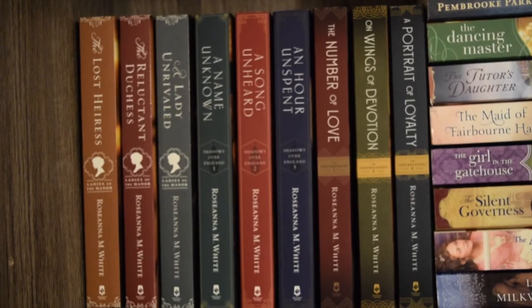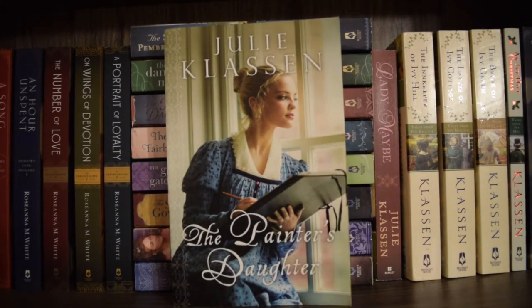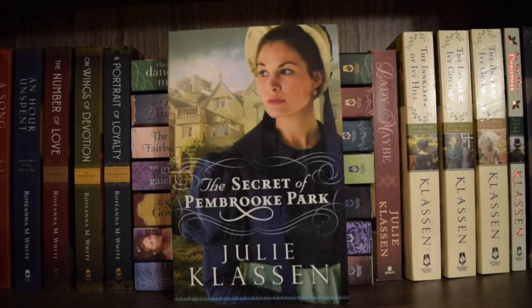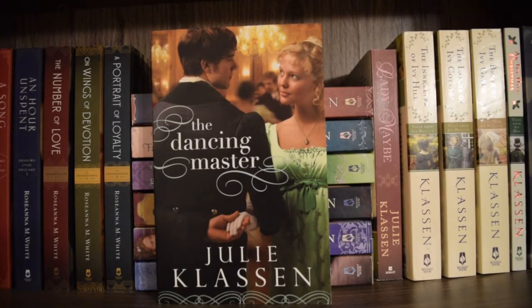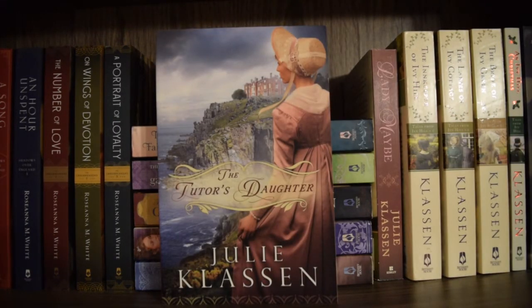Now we move to the Julie Klassen section of the shelf. The first one I have is 'The Bridge to Bellfield Island' and I have read this one. Next is 'The Painter's Daughter' by Julie Klassen — I have read this one, it was interesting. Next is 'The Secret of Pembroke Park' — I'm pretty sure I've read this one but I can't quite remember, so I'll be reading it again or for the first time at some point. Next is 'The Dancing Master' — I have read this one, actually read it one and three-quarters times.